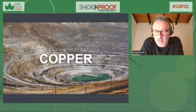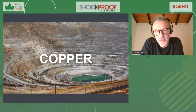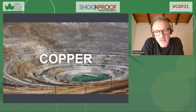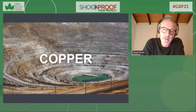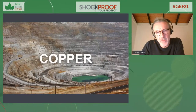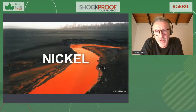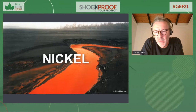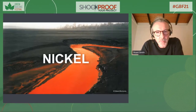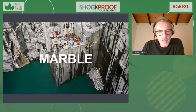I discovered Ed Burtynsky's work about five years ago. He photographs big landscapes where we've had a major impact. One is a copper mine in Utah, and I found that the amount of copper we get out of the ground has fallen from something like 15 percent down to decimal points — so we're increasingly mining more and more material. Then a stark picture of nickel tailings got me thinking about what we actually use nickel for: it's a significant component in stainless steel, and in our mobile phones and computers.